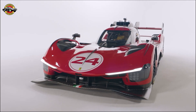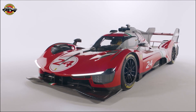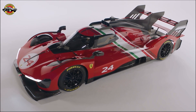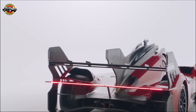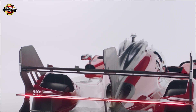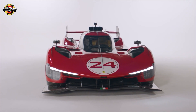The Ferrari 499P Modificata is a testament to Ferrari's commitment to pushing the boundaries of performance and technology. It's a car that truly embodies the spirit of endurance racing and offers a driving experience like no other. Thanks for joining us on this journey into the world of high-performance automobiles. Until next time, drive fast, drive safe, and keep those engines roaring.